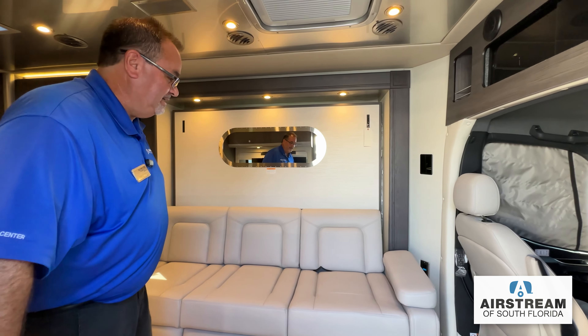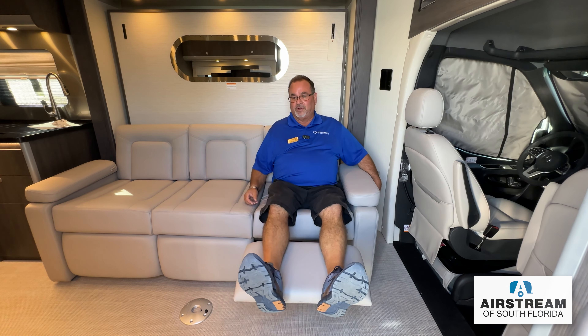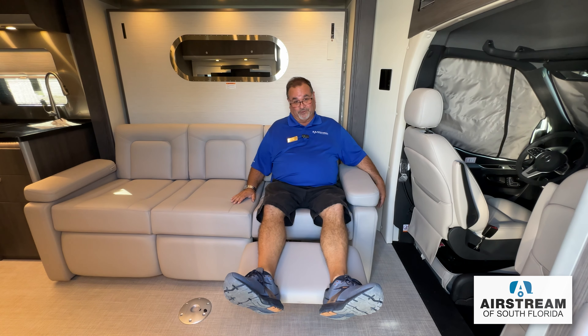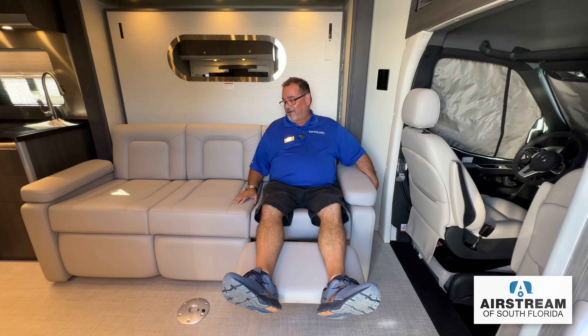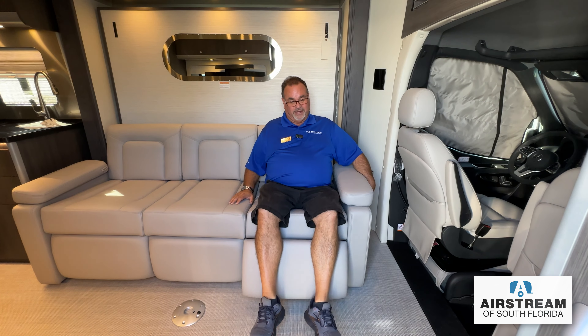As we come inside, you'll notice there's no step well in here — those stairs fold up when we're inside. Nice, clean automotive styling, and you don't have to worry about tripping and falling into a step well. Something I don't often show people is how comfortable this is. If you sit here, this has an awesome recliner — perfect to sit in. It's got a telescoping TV. You can't get much more comfortable than this in a small area.